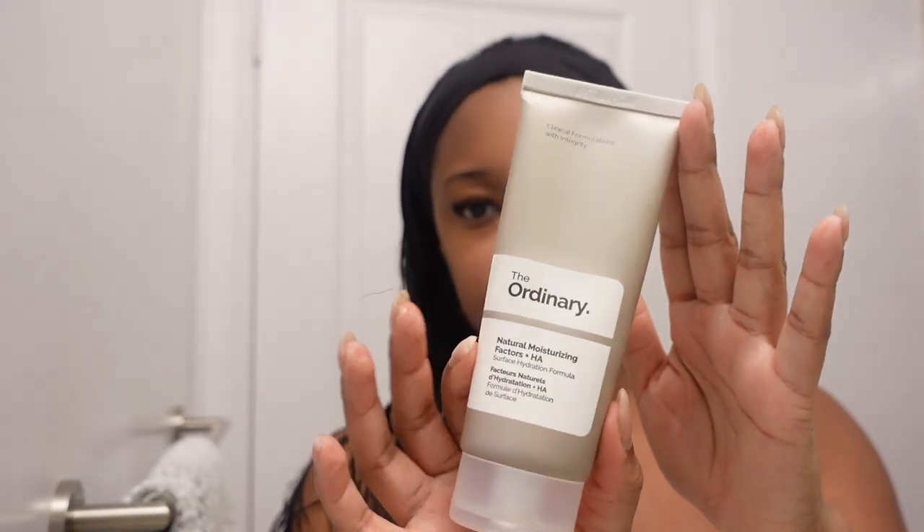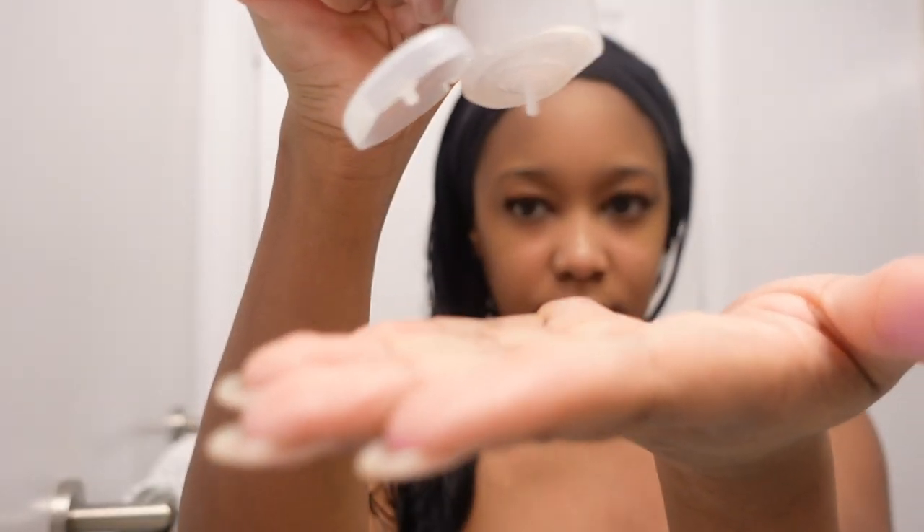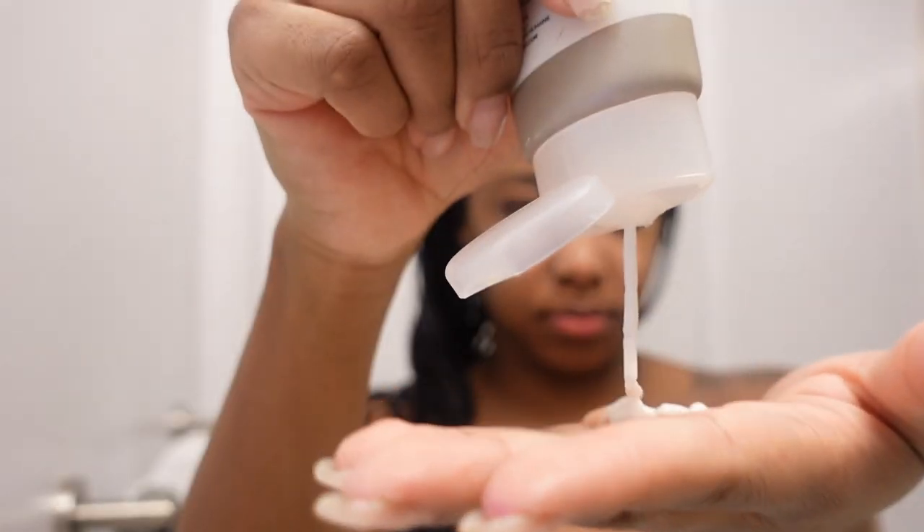Now that we're freshly out the shower and our skin is still damp, I'm just going to be going in with The Ordinary face moisturizer.